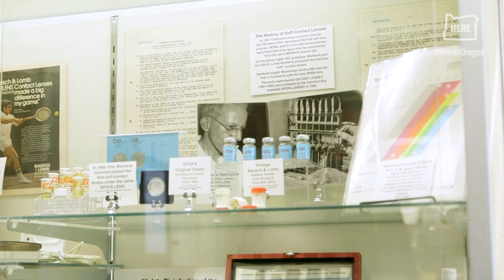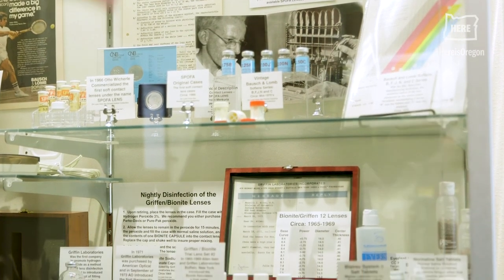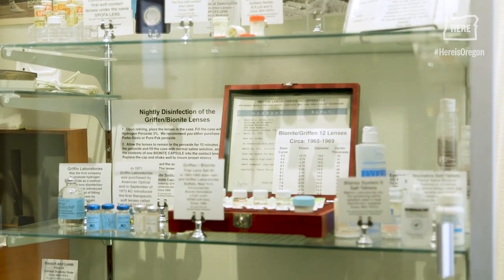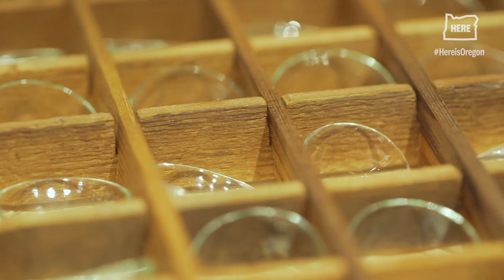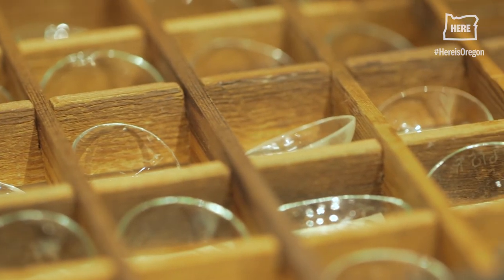I just fell in love with the eye care field, and being a one-eyed individual made me really appreciate what vision is all about. Contact lenses are these little pieces of miracles that we put on patients, and it just literally changes their life.